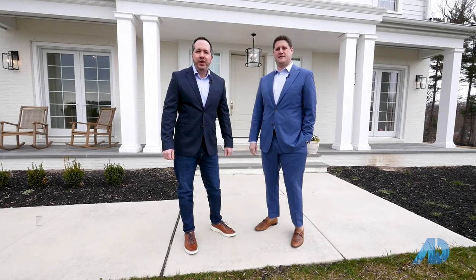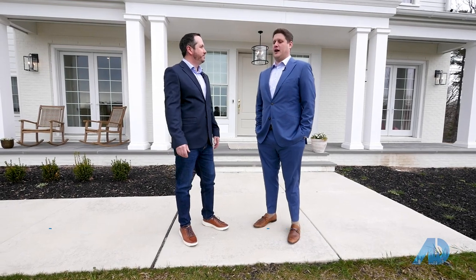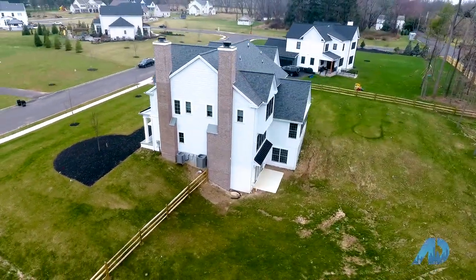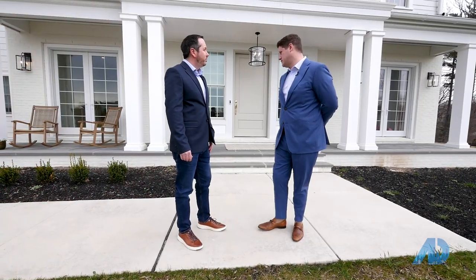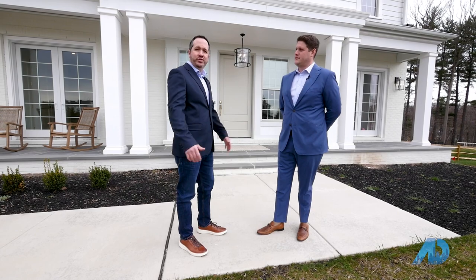Chris Schwartz here, your host of Financing the American Dream Philadelphia, and I'm here with Nick DeLuca of the DeLuca Group at Keller Williams Philadelphia. How's it going? Good, thanks for having me here, happy to be here. So tell us where we are today. We're in Bucks County, specifically in Ivy Land. We're here at a new construction home that was just recently built and finished at the end of last year, in a community of 17 new construction homes built by DeLuca Homes, and this was a custom home built by DeLuca Construction.